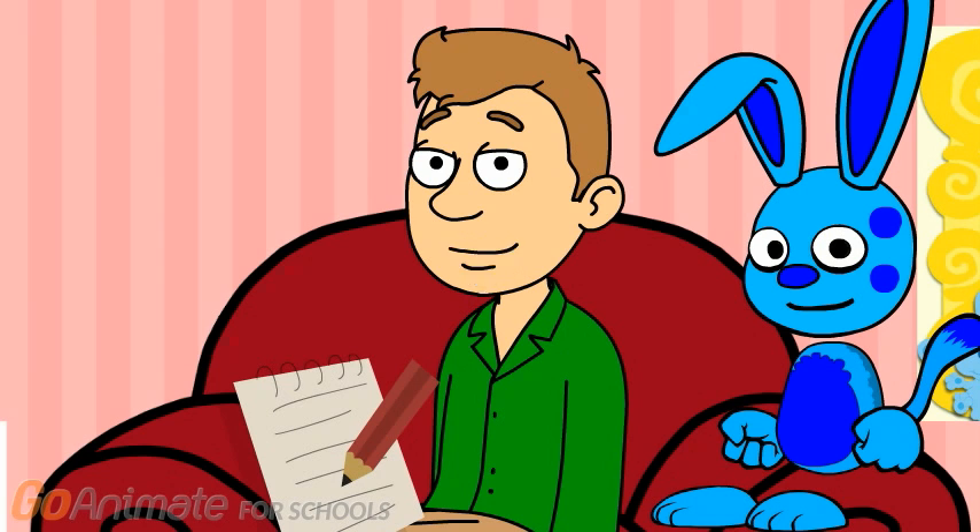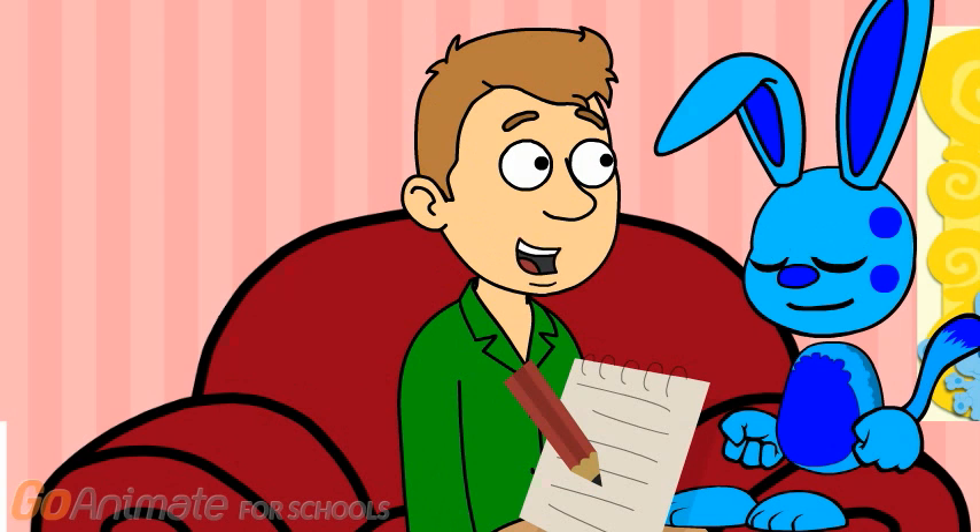Blue and I were just about to make a list of things we need to buy at the store. So, what was it that I needed to buy at the store? Oh right. A new crayon. That's exactly what I need — a new crayon. So, do you need anything, Blue?